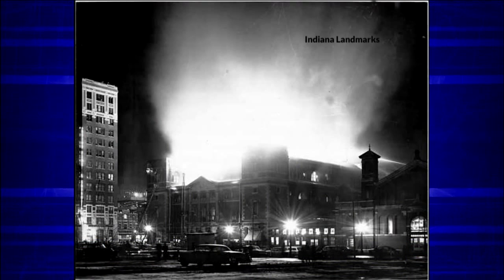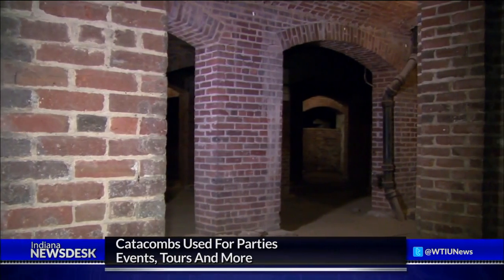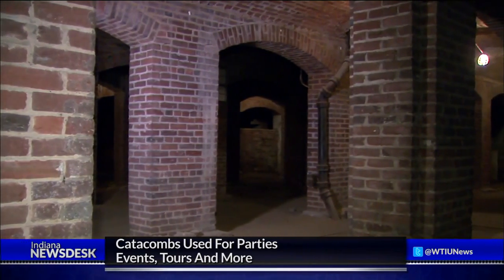Tomlinson Hall burnt down in 1958, and why the catacombs weren't just filled in after the fire is a mystery. Often when a building is torn down with a lower level, materials are just infilled on top — but they didn't in this case. Maybe it was because the structure was built so sound that it cost more to demolish and get into that basement area. So we're lucky they left a space like this.